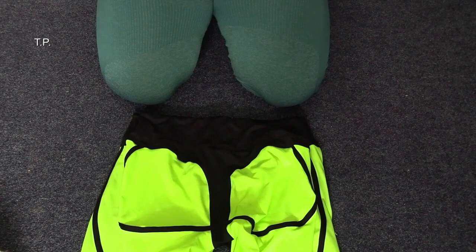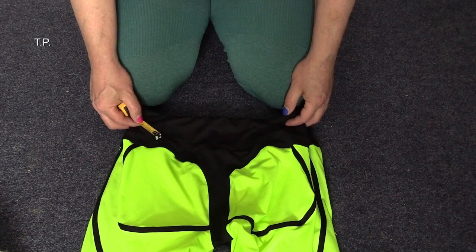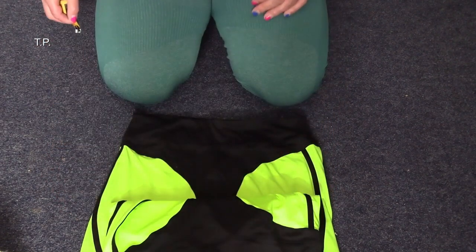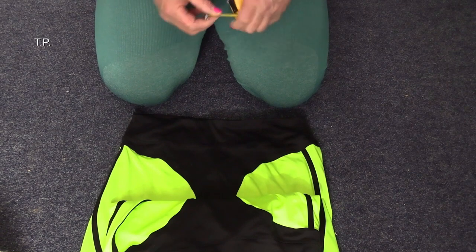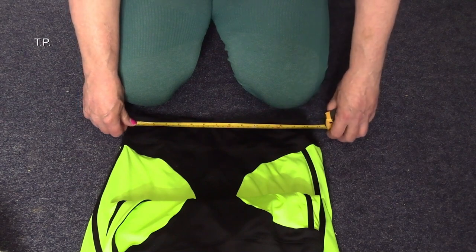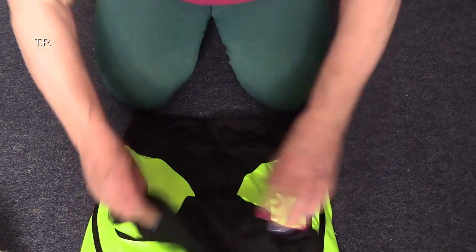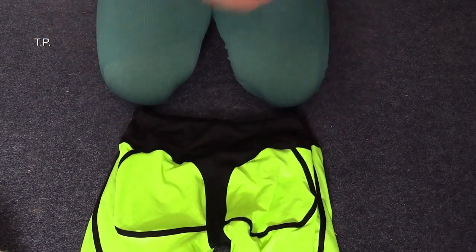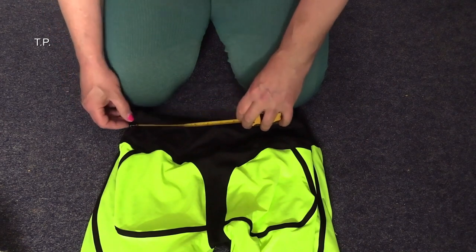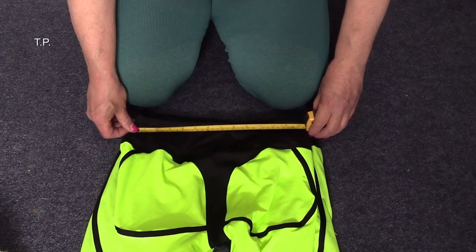Hi, if you are thinking of getting a pair of leggings like this, I thought you might like to know the difference between large and extra-large. The pair here are large, this pair are extra-large. Let's measure them — just on 36 centimetres across on the extra-large, and the large, just about 34 centimetres.